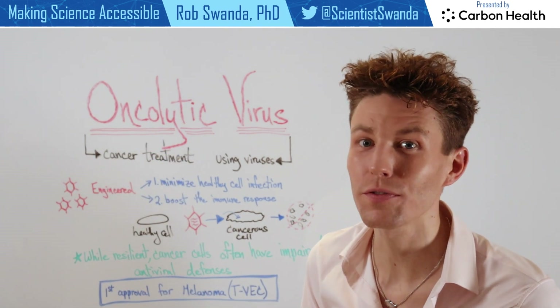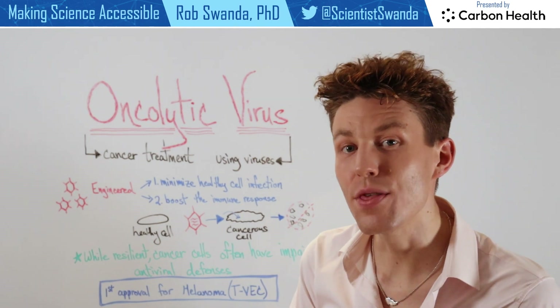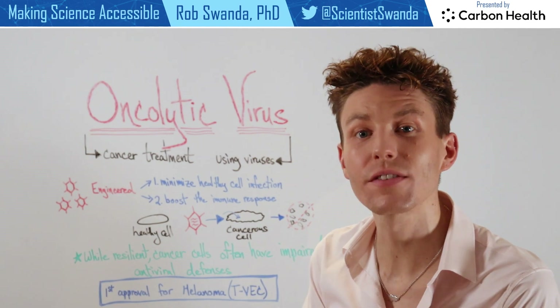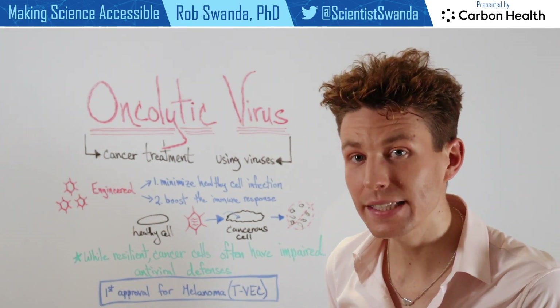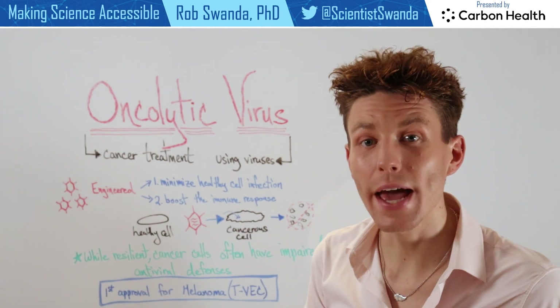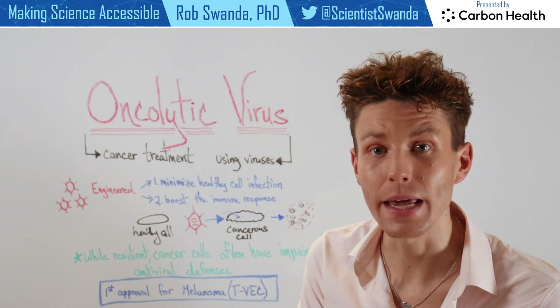You may remember from one of my previous videos that we talked about viral vectors, and those viral vectors are actually delivering cargo to be used as a therapeutic or for a vaccine. But in this case, we actually are using a virus that has been engineered in two main ways.